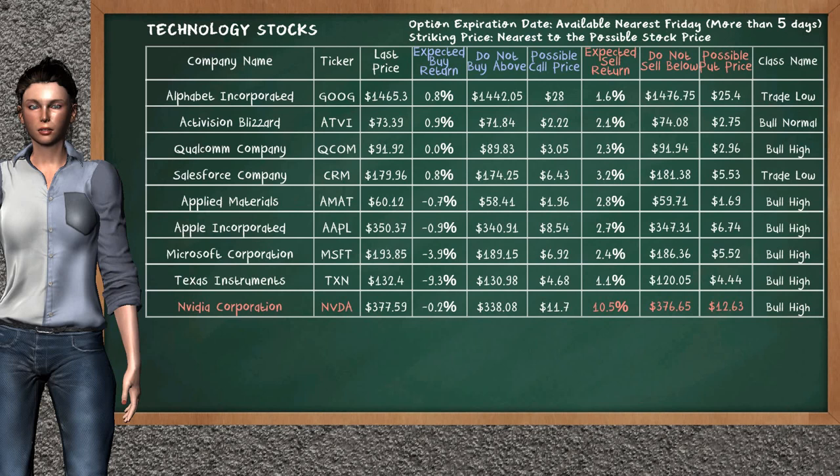On the other hand, there is a strong opportunity to sell NVIDIA Corporation. It has an expected sell return of 10.5%. You may sell it at a minimum price of $376.65. For put option, a possible put price is at $12.63.